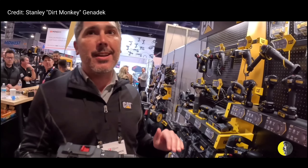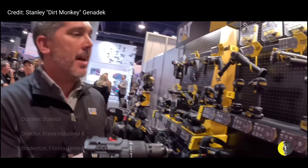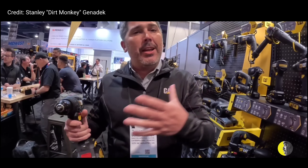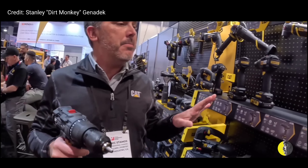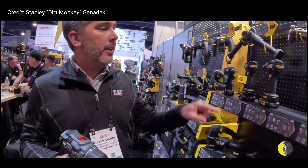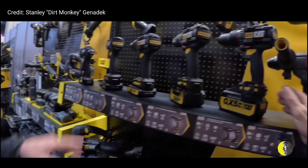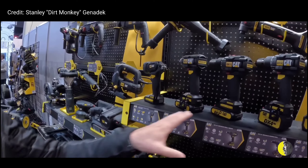What I would like to show you first is what really separates CAT from some of the competition out there, and that's the battery technology. When it comes to the tool itself, a lot of that's personal — you may like one color over another — but what's not subjective is the quality that goes into these batteries. Everybody's familiar with NiCad, where everything started. Now pretty much the entire industry uses lithium ion.